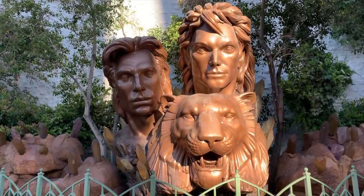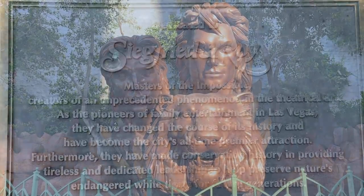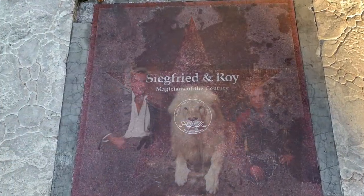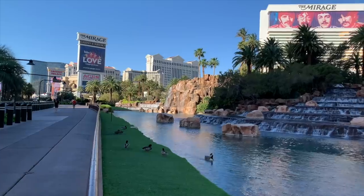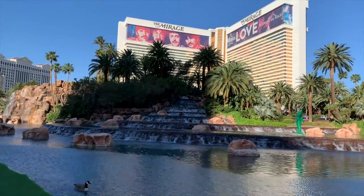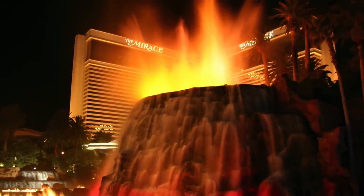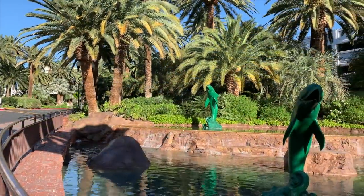We have recently lost both of these Las Vegas legends and their shoes will never be filled. Let's take a walk along the boulevard in front of the Mirage — talk about curb appeal. Look at this sparkling lake, the waterfalls, the volcano which erupts nightly on the hour from 8 to 11 p.m., the dolphin statues. This place is a wonder.